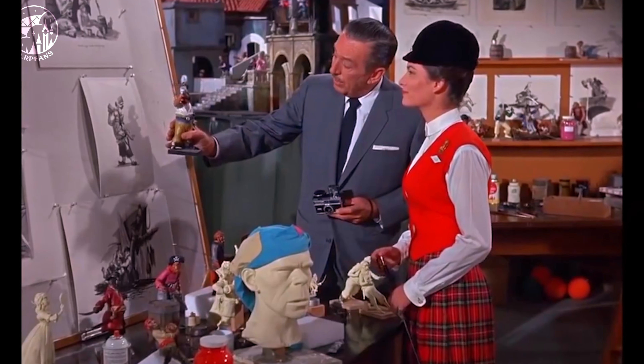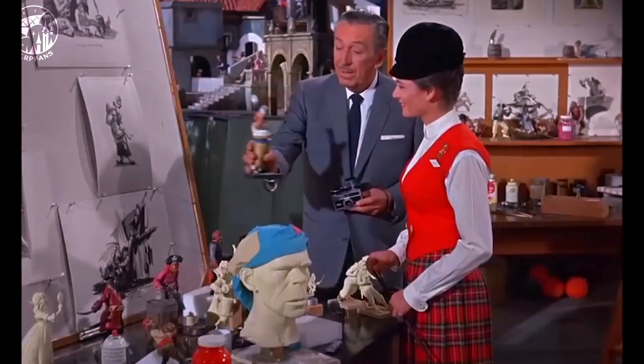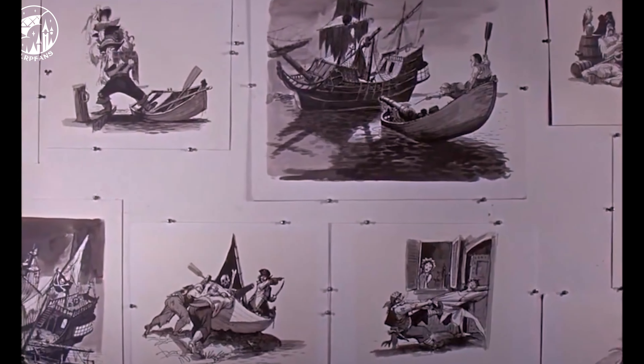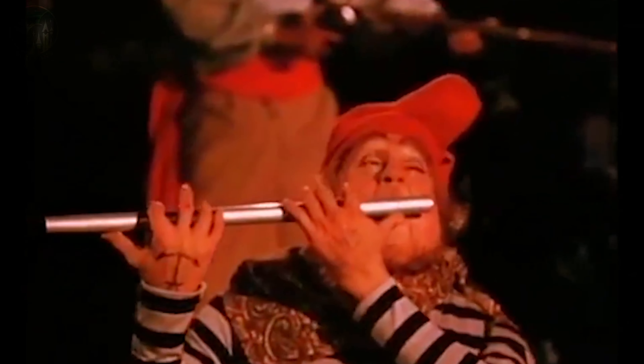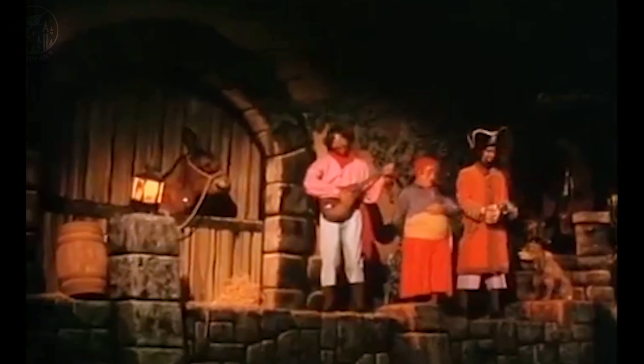Remember that a Disney attraction is born from a film. In the case of Pirates of the Caribbean, Walt had to create an original universe populated with many details — so many details that even the Imagineers thought there might be too many, because no one can see them all in one visit. And this is exactly Walt's idea: he wants visitors to come back and always discover something different. Walt was right, because the attraction is so detailed that it served as inspiration for a movie franchise that bears its name. And the loop is completed with the arrival of film characters in the attraction, like the famous Captain Jack Sparrow.